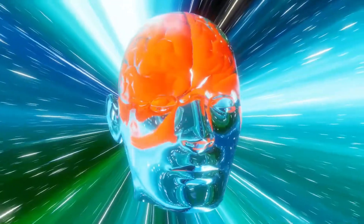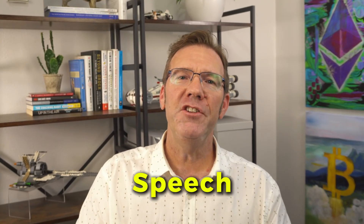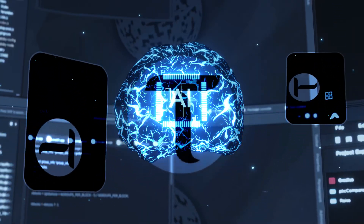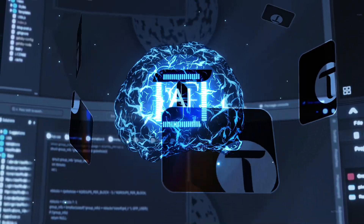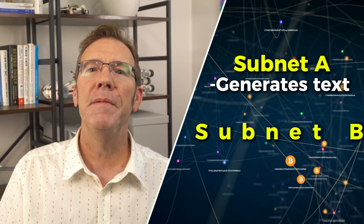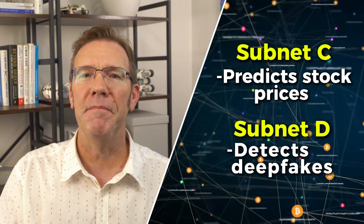So what are subnets? Imagine your brain. Different parts do different things, right? One part handles speech, another handles vision, another does math. That's basically how BitTensor works. The whole network is like one giant brain and subnets are the specialized mini brains inside of it. Each subnet focuses on one specific AI task. Subnet A generates text, Subnet B creates images, Subnet C predicts stock prices, Subnet D detects deepfakes.